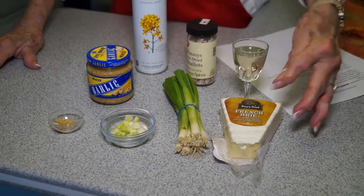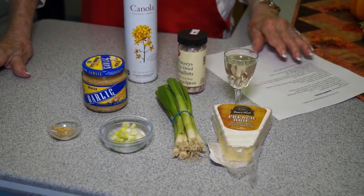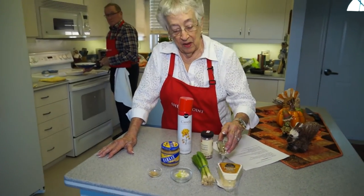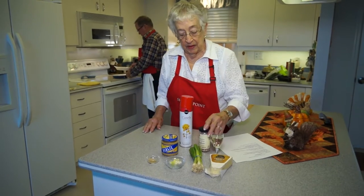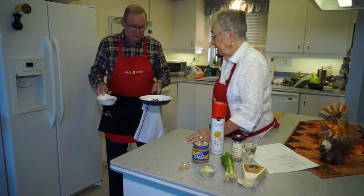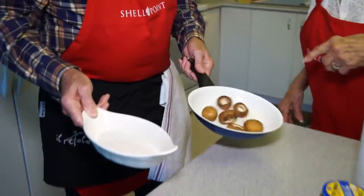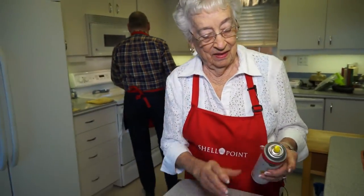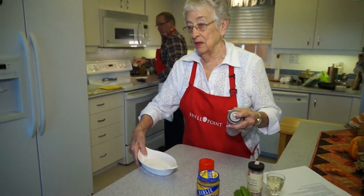And then, of course, we have the brie, and it calls for just a splash of wine. So we're going to see how David's doing over here. Do it some more — you want them to sort of pre-cook.